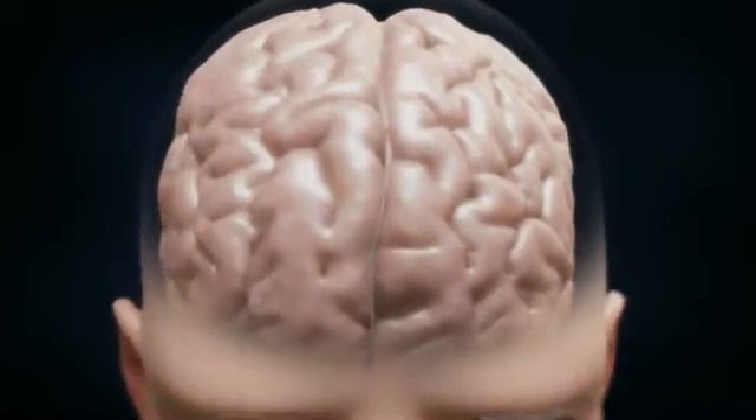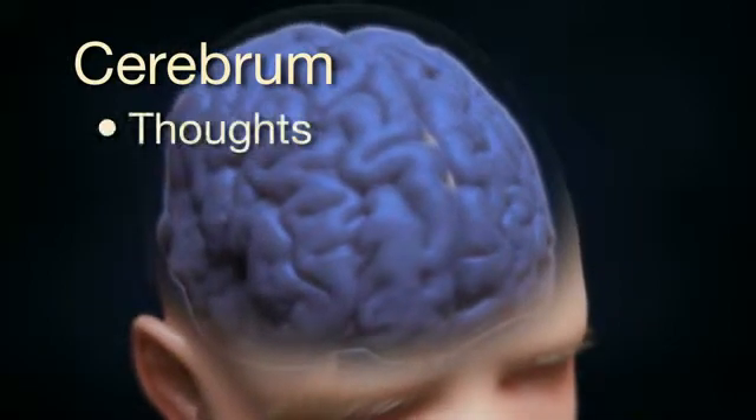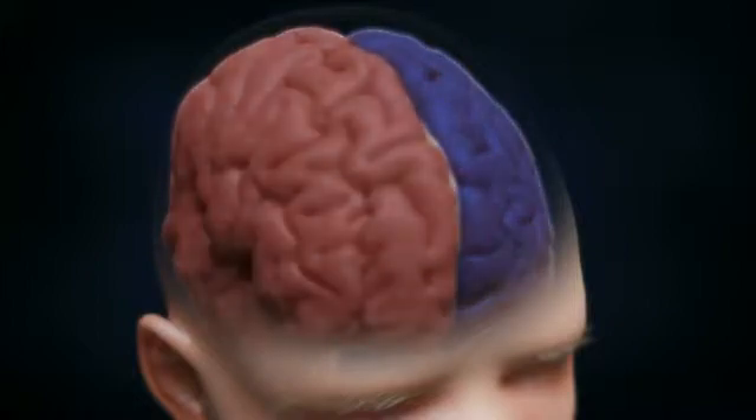The outermost and largest part of the brain is called the cerebrum. It controls things like thoughts and actions. The cerebrum is divided into two halves known as the left and right hemispheres.